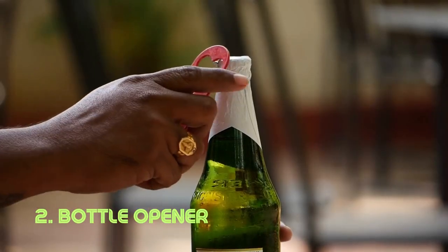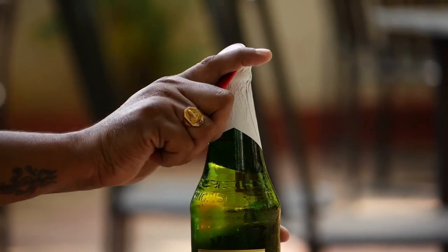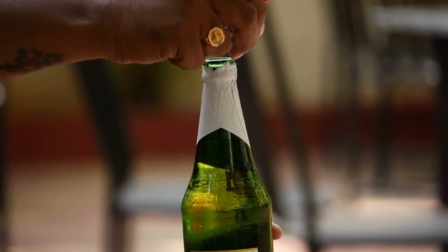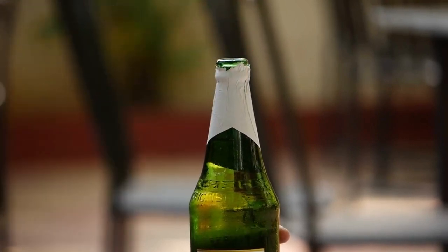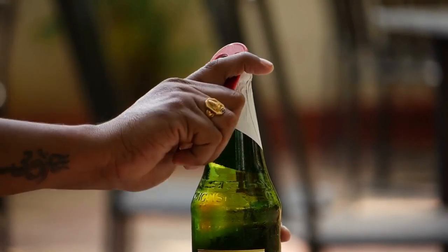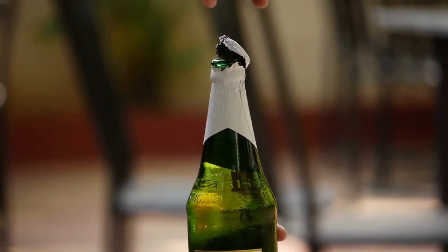Bottle opener. This ingenious tool is all about leverage. By applying force at the right angle, it effortlessly pops off bottle caps, making it a must-have at parties and gatherings. Its simple design ensures you can enjoy your favorite beverages without any hassle. The first wall-mounted bottle opener was patented in 1894 by William Painter, revolutionizing how we access bottled drinks.